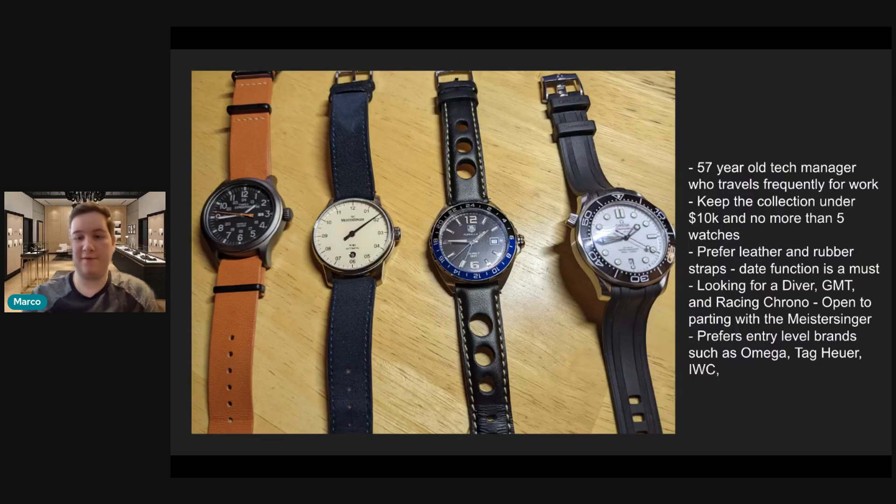Getting into his situation, he's a 57-year-old tech manager who travels frequently for work. He'd like to keep the collection under $10,000 and have no more than five watches. For this review, I don't really count the Timex Expedition — I think it's a cool watch, you definitely shouldn't get rid of it. It's just fun, not too serious, and a great beater watch overall.